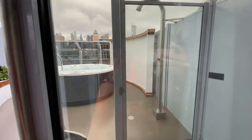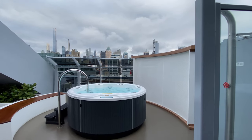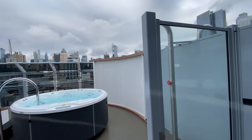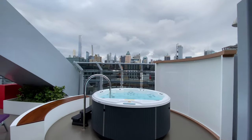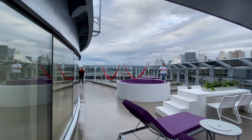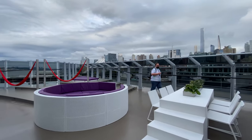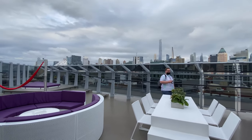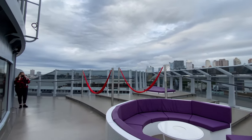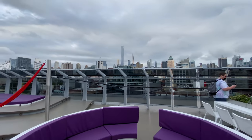Let's get out to this deck. This, I think, is the reason you book the suite. You have your own private hot tub, a table that you can walk on — since Richard Branson loves walking on tables — your own hammocks and beds. I mean, why not? This is a party in itself. You wouldn't even need to really leave your room when you have a deck like this.